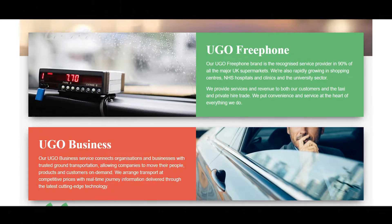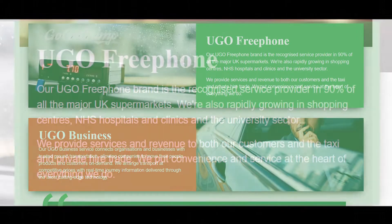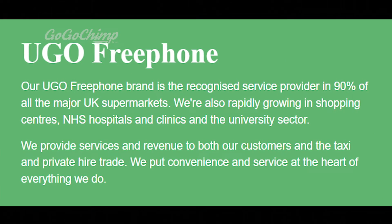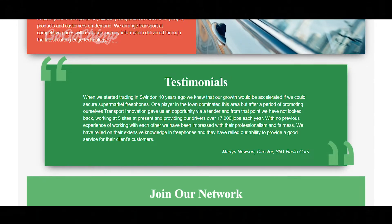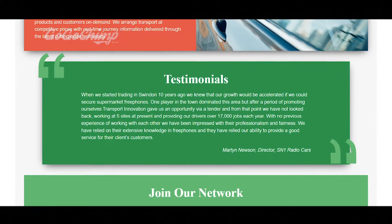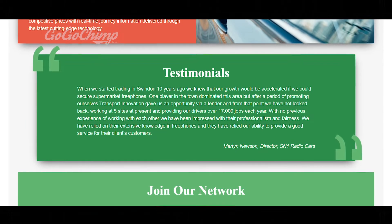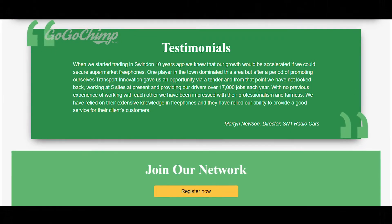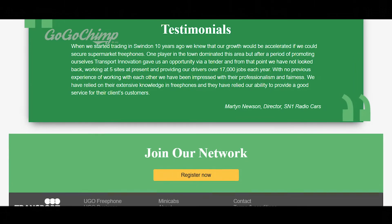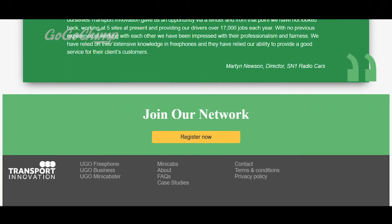Next we have the two services they offer: Ugo Free Phone and Ugo Business, and they do offer some trust. It says they're a recognised service provider in 90% of all major UK supermarkets, also rapidly growing in shopping centres, NHS hospitals and clinics. Further down there are testimonials — a whopper of a testimonial — but it's a little too detailed and missing a profile image, which bizarrely has a big impact on trust and conversions. The call to action at the bottom, 'join our network,' is confusing — does that mean join as a minicab driver or as a business? I would completely change that.